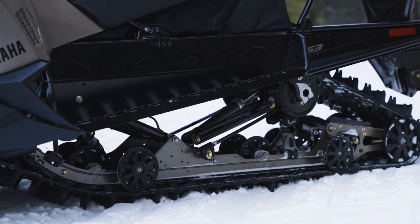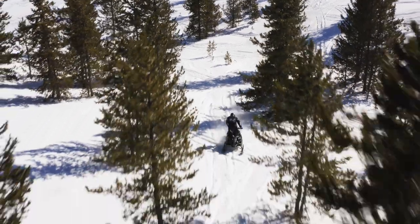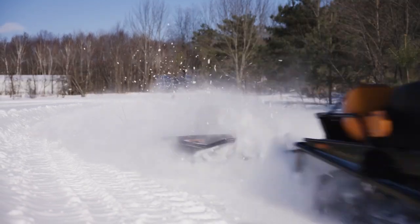Camso Power Claw 153-inch track with 2¼-inch lug and Yamaha mountain skis ensure off-trail excursions are smooth and predictable. Utility features like a rugged storage rack, tow hitch, and oversized fuel capacity keep you working even when you're far from home.